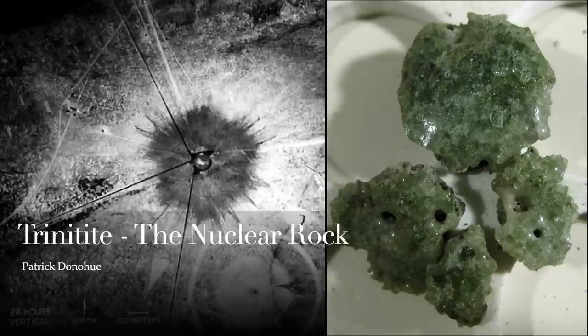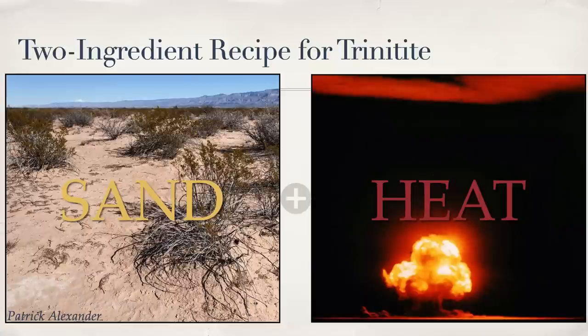This presentation is about a very unique rock called trinitite and a little bit of history of how it was made. I say made because trinitite is a human-made glass. It's a byproduct of nuclear testing. Trinitite was created in 1945 from just two ingredients: sand and heat. It's a glass, and the source material was the arcosic quartz-dominated sand of the White Sands Missile Testing Grounds northwest of Alamogordo, New Mexico.